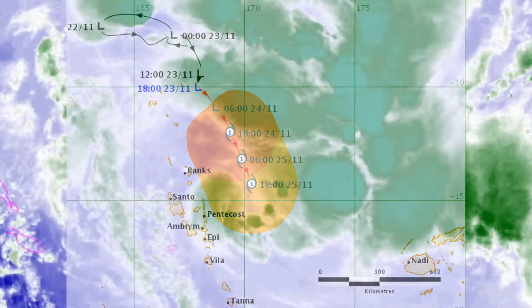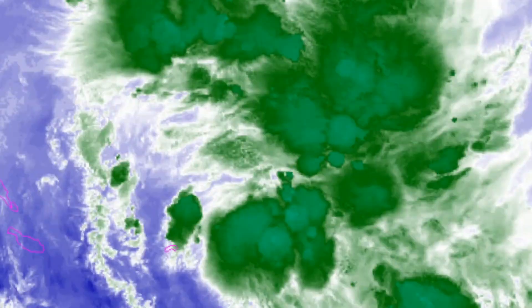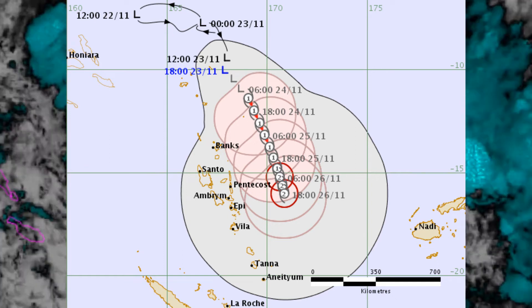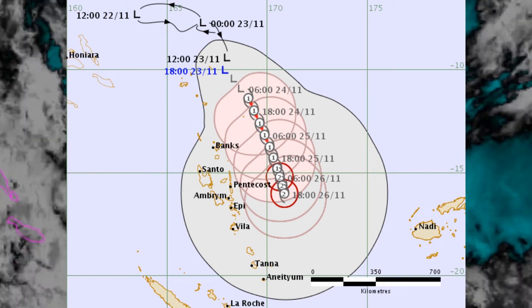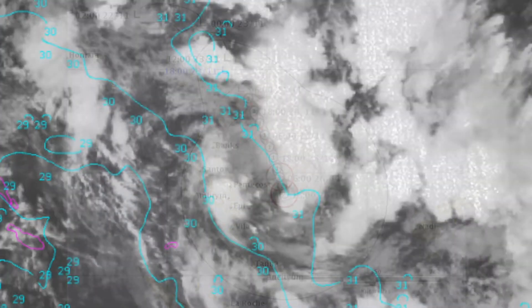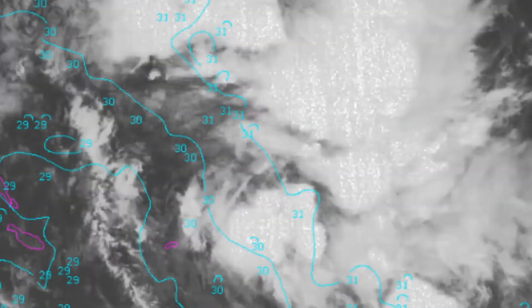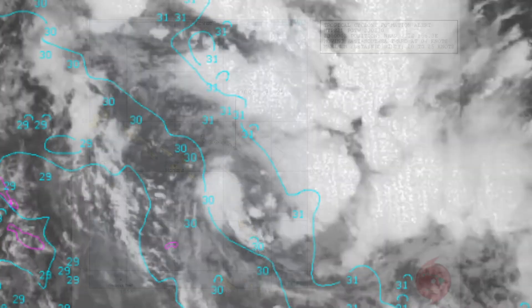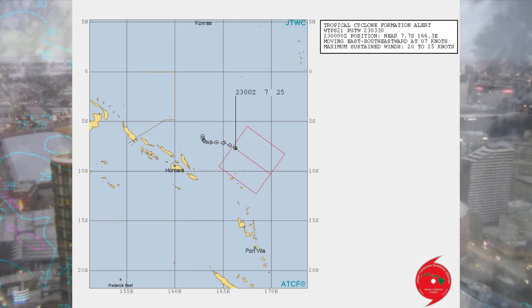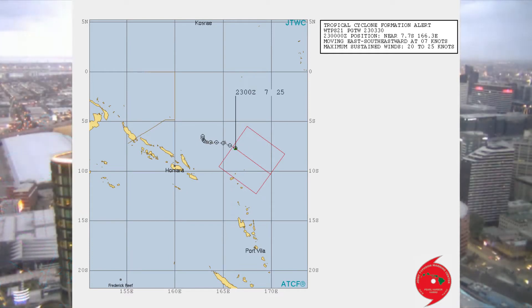The tropical system is slowly developing. Force 13 will continue to bring the latest information. The Joint Typhoon Warning Center position hasn't changed. A tropical cyclone formation alert remains in place. Here's their current track chart.